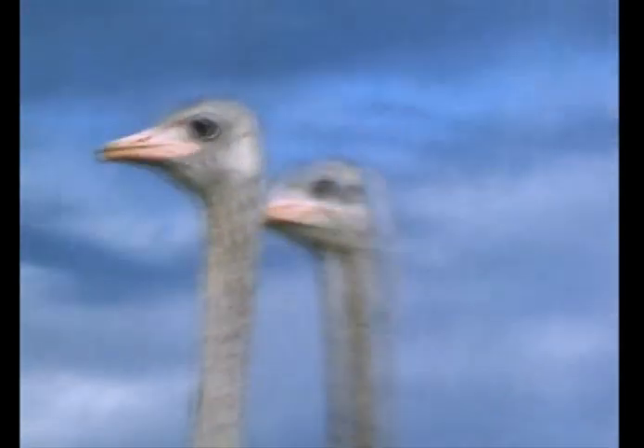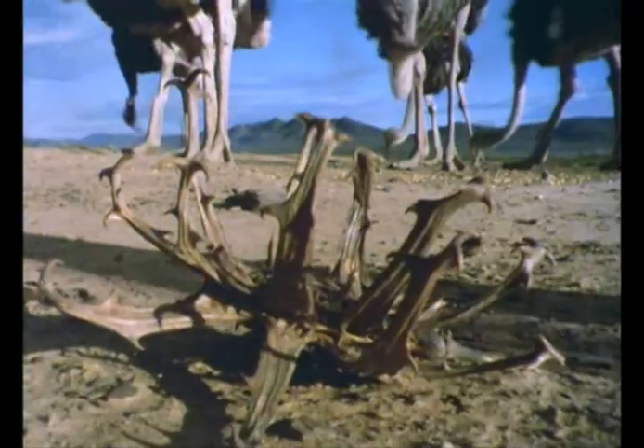But the bony, scaly feet of ostrich are particularly tough. They can carry this vicious hitchhiker for many miles without any ill effects.